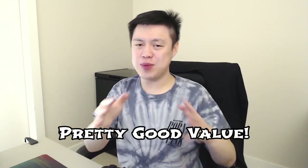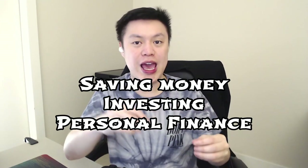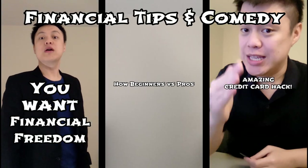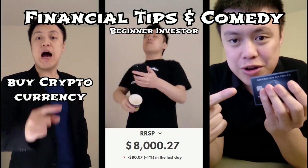I understand it's not for everybody, but I think it's a pretty good value. If you're enjoying this content and want to learn more about saving an extra dollar, as well as investing and personal finance, please consider hitting the like button and subscribing to my channel. I'm also creating YouTube Shorts where you can get 30-second videos on the latest personal finance tips and financial comedy, so remember to check those out.